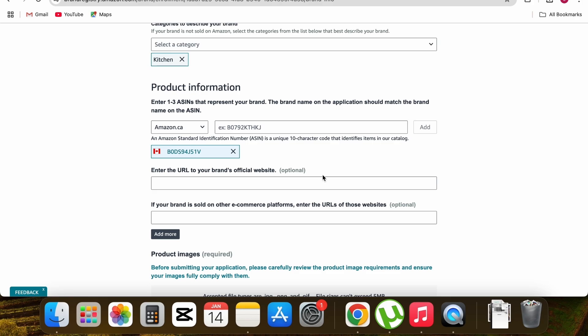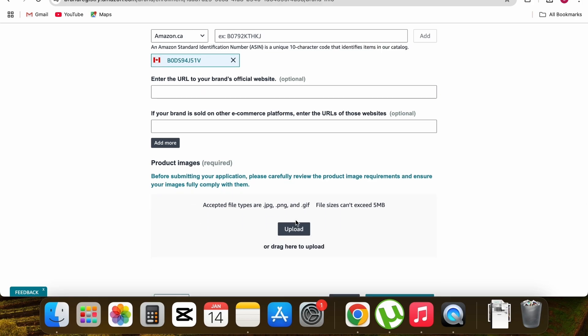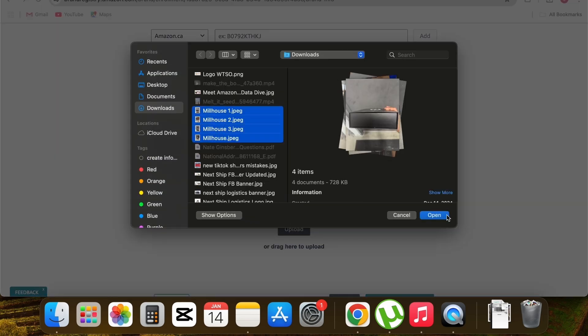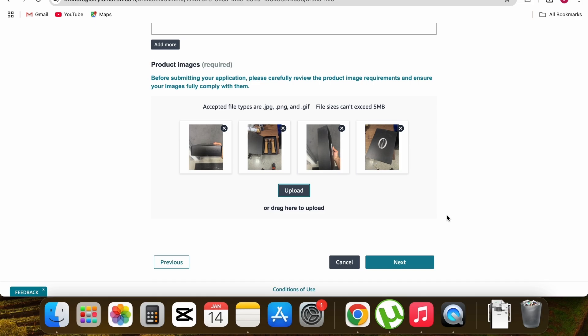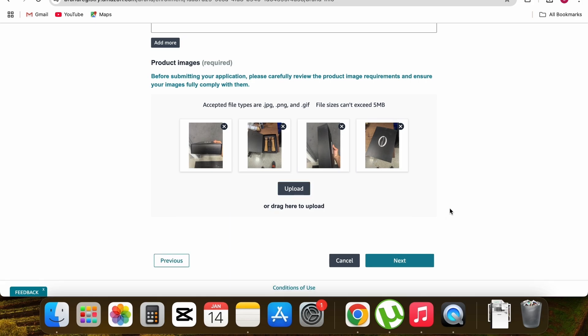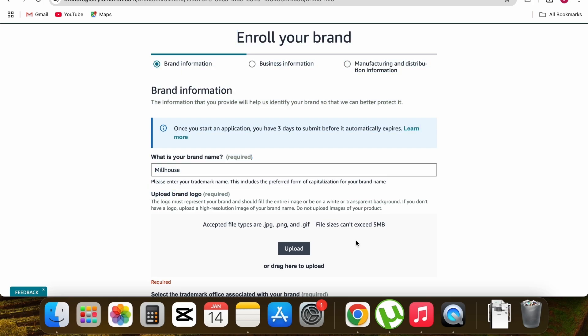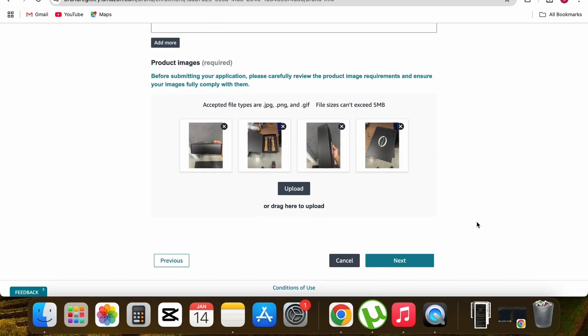After adding your product, in the next section upload your images — click upload, select the images, and upload them. All images are now uploaded. Before moving to the next step, scroll to the top of the page and find the 'Upload a brand logo' section — upload your brand logo there to complete the form.